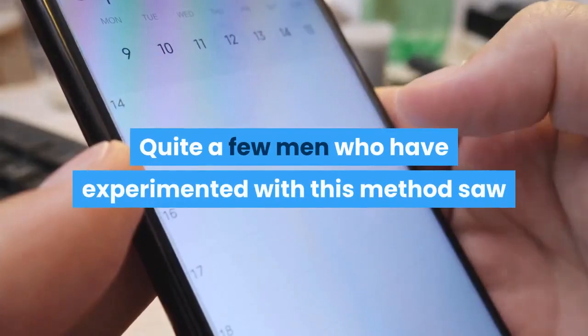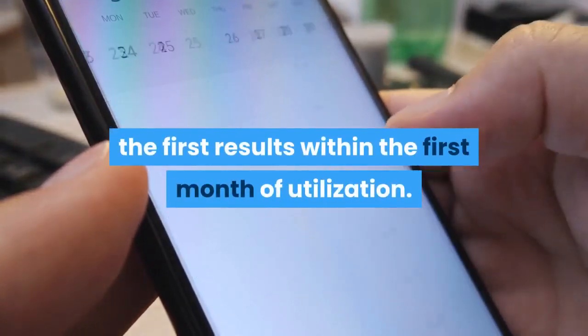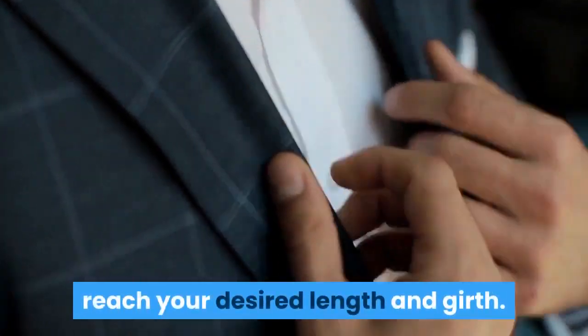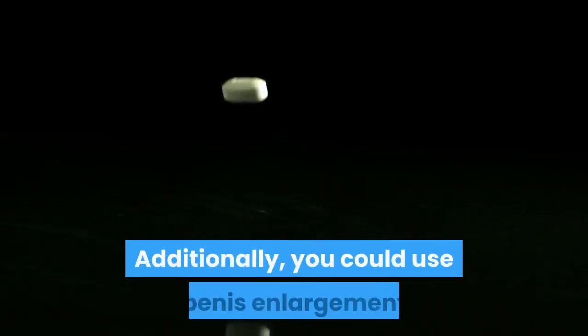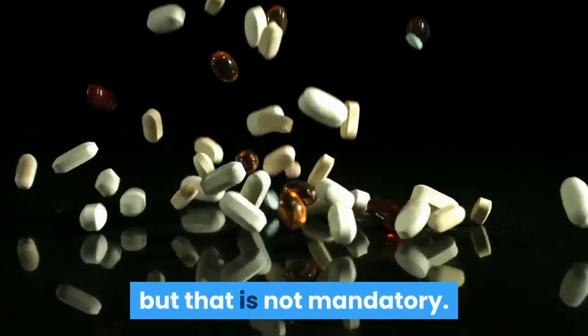Quite a few men who have experimented with this method saw the first results within the first month of use. You should wear the extender until you reach your desired length and girth. Remember, the results stay with you for the rest of your life. Additionally, you could use penis enlargement pills with the device to speed up the results, but that is not mandatory.